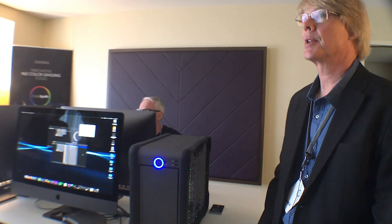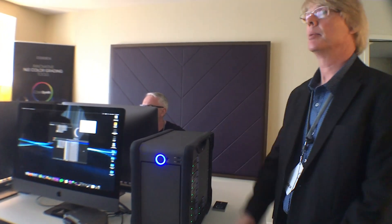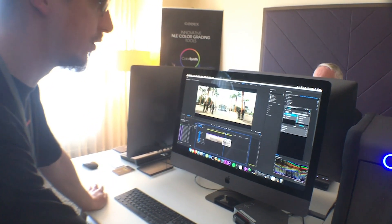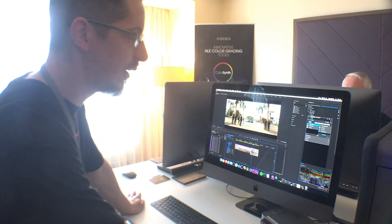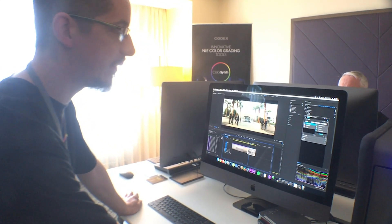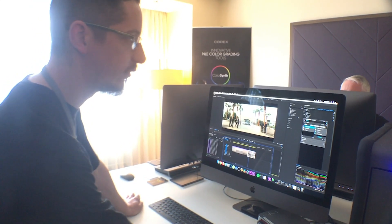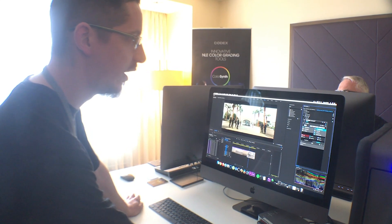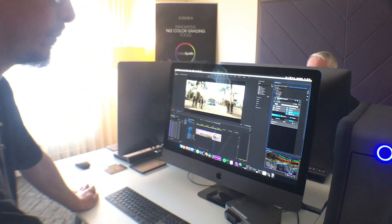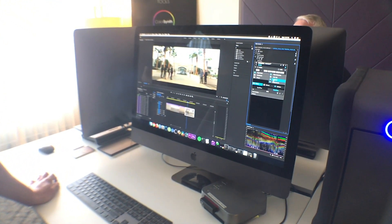I'd like to show our new ColorSynth software. So we have here ColorSynth, which is running in Premiere Pro. It's a layer-based grading plugin which expands upon the basic feature set that you get with Lumetri. You've got some really nice tools for doing color isolations, color remapping, and fine control of the shadow, midtone, and highlights within your grade. The plugin will also work in After Effects.